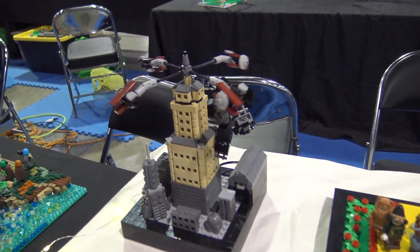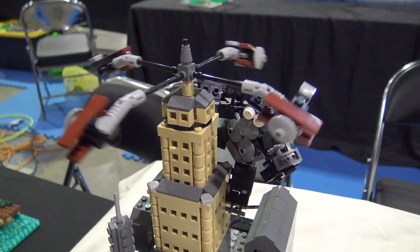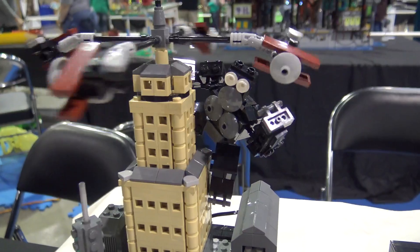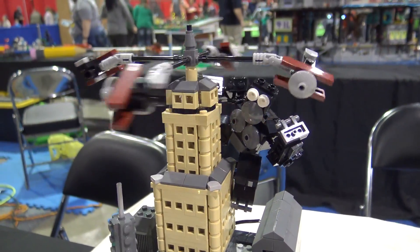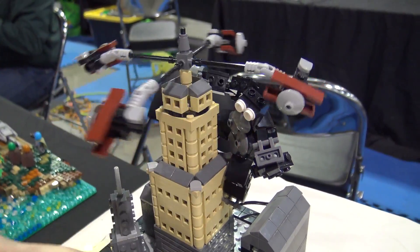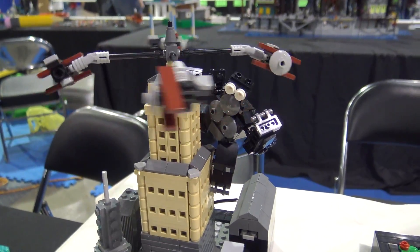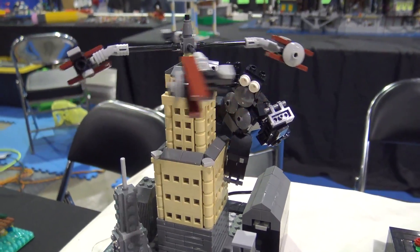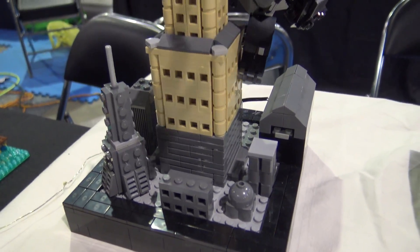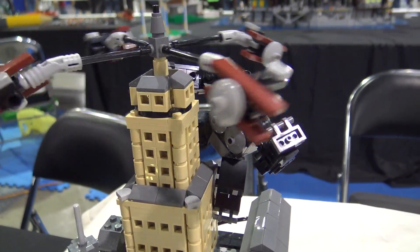We go all the way back to 1933 - the first King Kong movie. This is the iconic scene of him climbing up the Empire State Building, holding the lady, and the airplanes are trying to get him down. I used one of the old nine-volt battery motors to make the planes rotate, so a big shaft goes up the middle to make the planes fly around. It really makes it stand out.